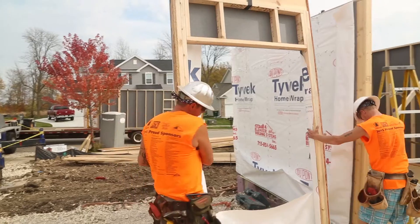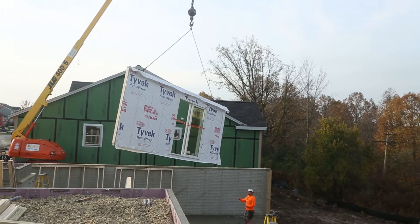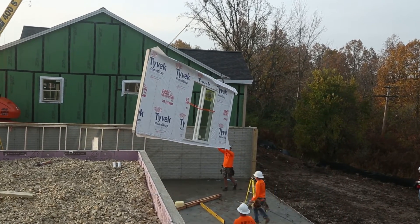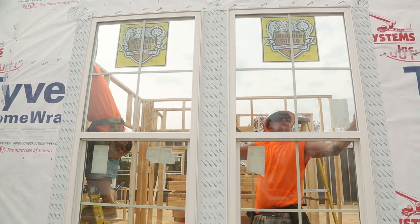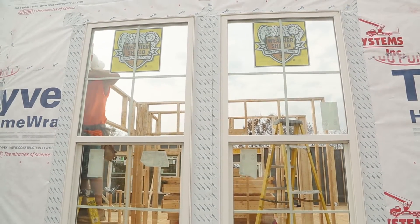One of the factors that contributes to the swift installation of wall panels is that framers don't need to spend time constructing rough openings. The more doors and windows a building has, the more labor-intensive it is to build walls on site. Further, as building codes push for a tighter building envelope, the need to have rough openings built precisely to specification becomes more and more critical.